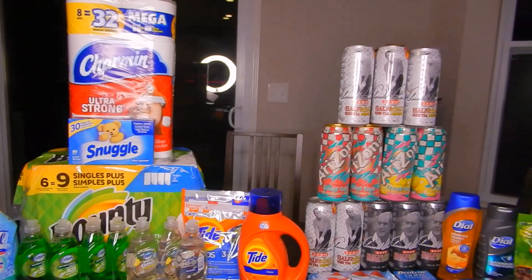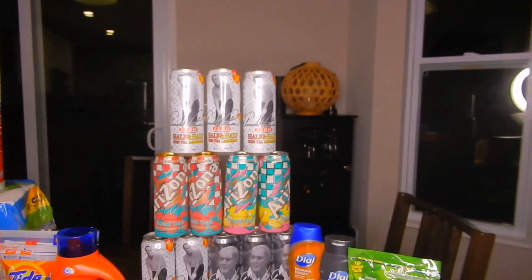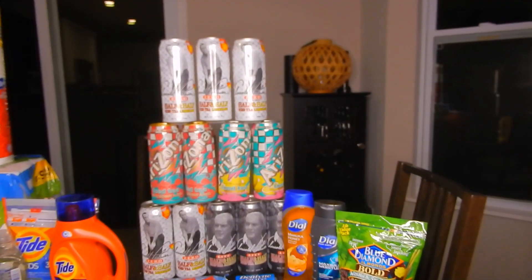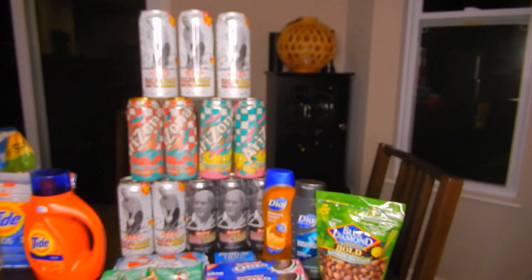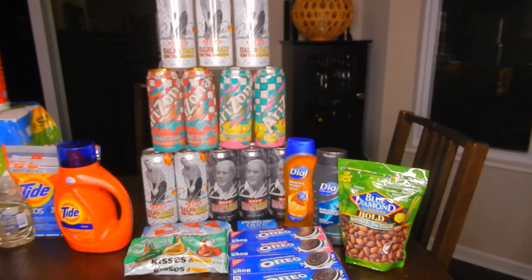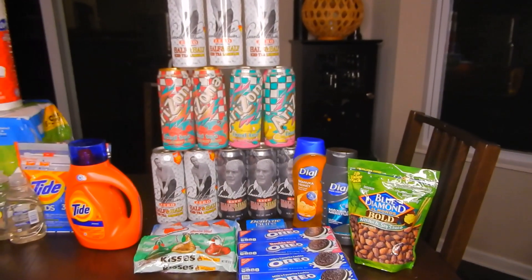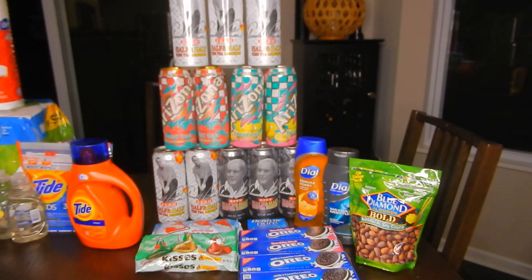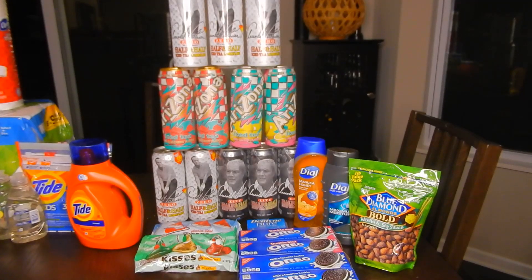And then for my second transaction, which I was super pumped about — as you can see, I have a ton of Arizona iced teas, Oreos, almonds, body wash, and Hershey kisses. So a lot of really good deals. I did use my 6 off of 30, like I had said before.